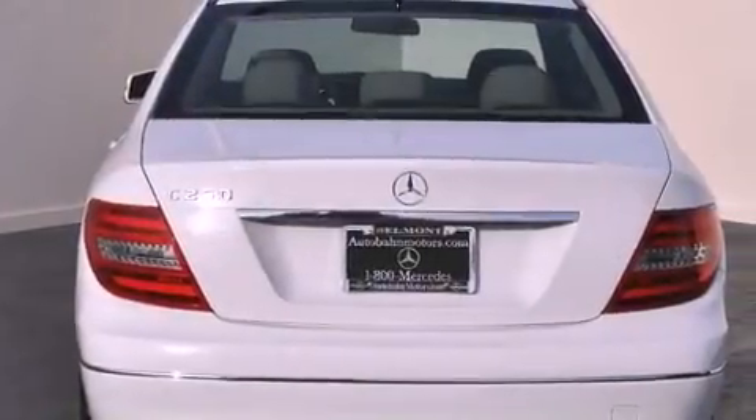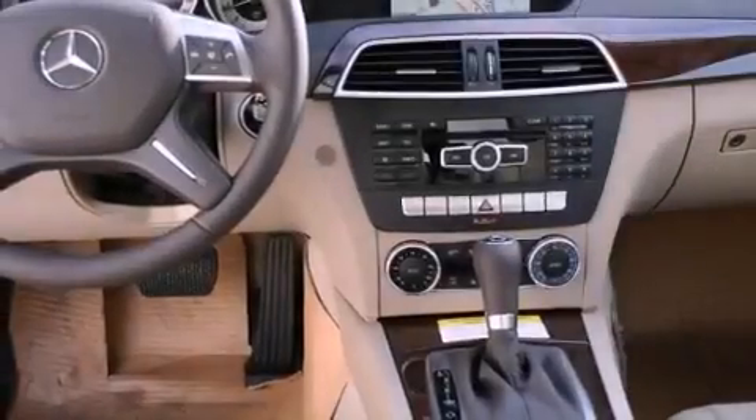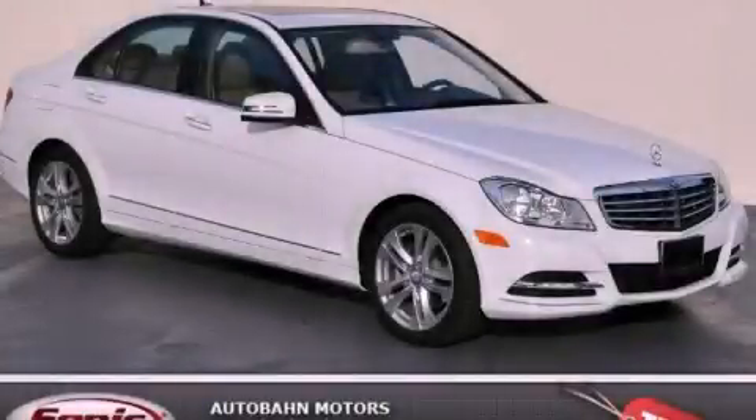With an EPA estimated rating of 31 miles per gallon on the highway, fuel efficiency is still high on the list of priorities. Stop by today and test drive this vehicle for yourself.